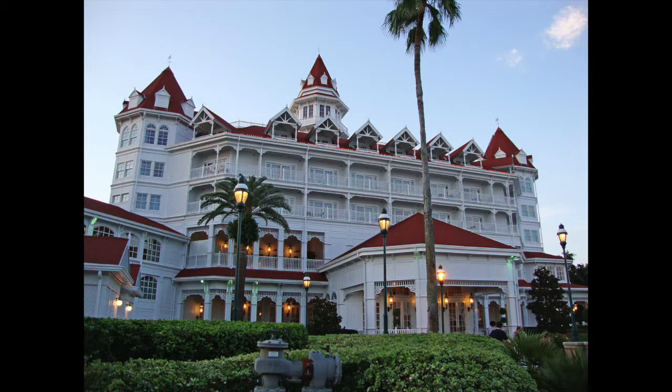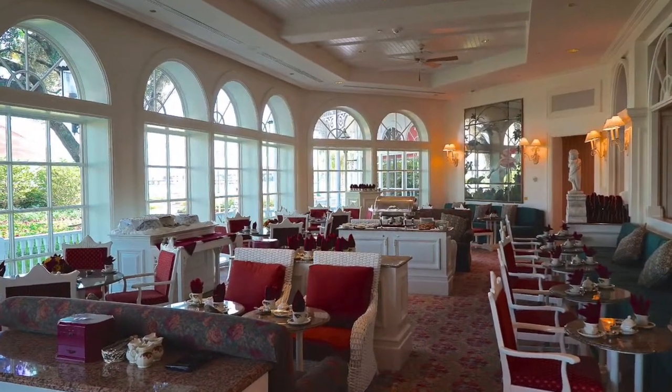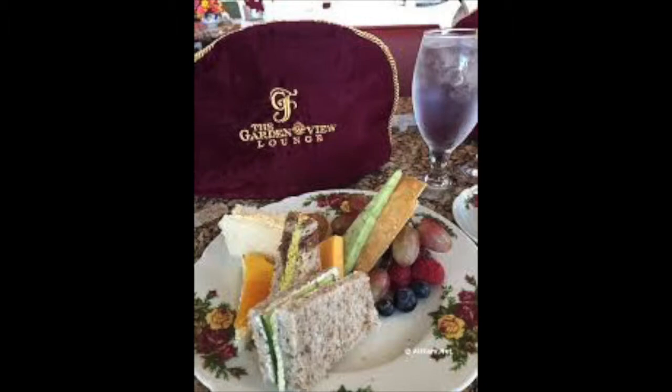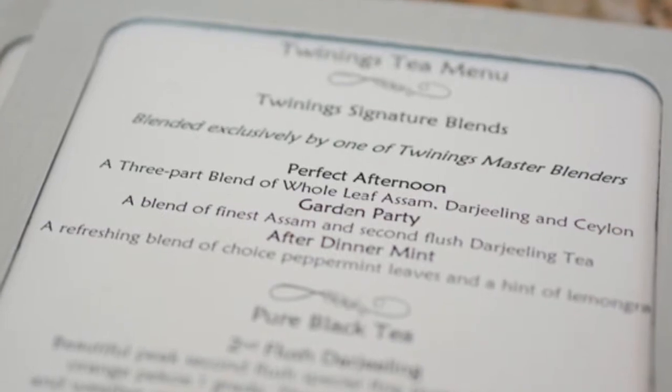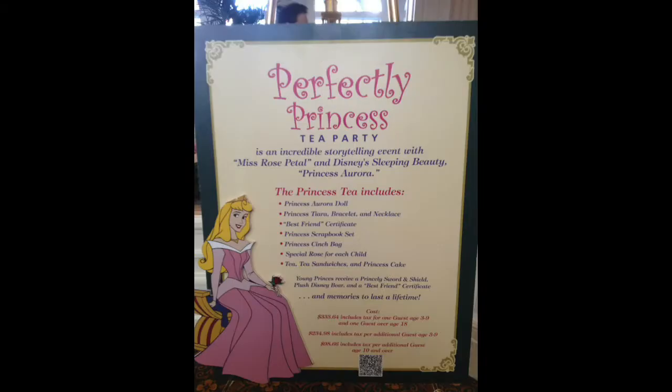Afternoon Tea at Garden View Tea Room offers British teas and scones at Disney's Grand Floridian Resort and Spa. Depending on the tea you select, the price can vary. The cheapest tea is $35 per guest and the most expensive tea is $175 per guest. The first course for this tea is Northern American Caviar.